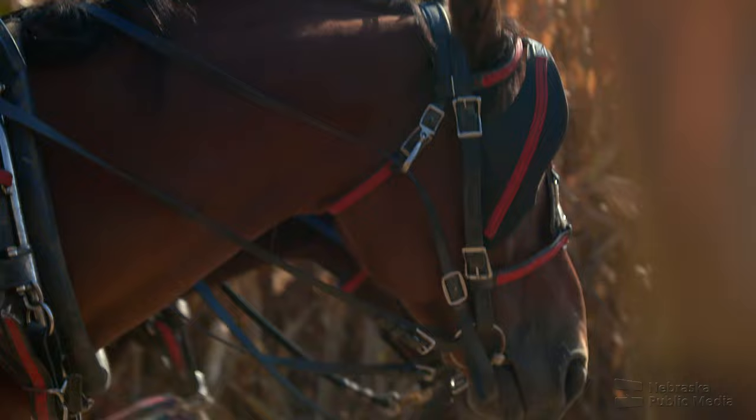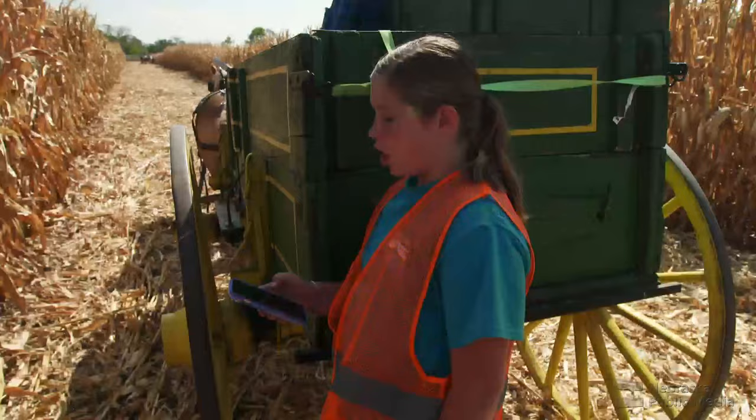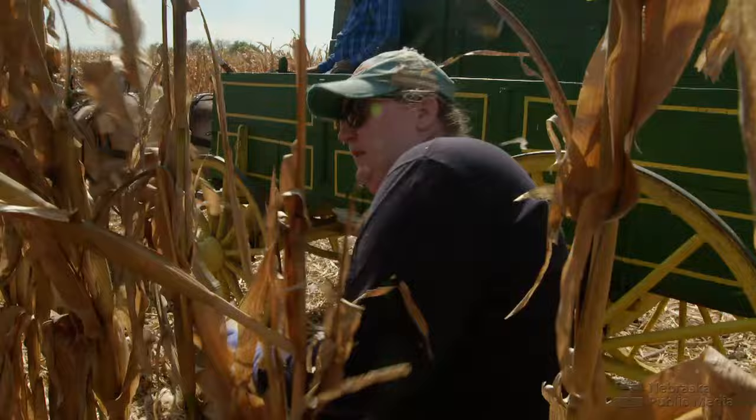Nebraska is one of nine states still holding corn husking contests, and it is a timed event. Depending on the class a picker is in, they can husk anywhere from 10 to 30 minutes. The person who picks the most weight of husk-free corn wins, and there's quite a process involved in deciding the winner.